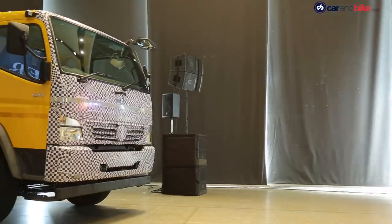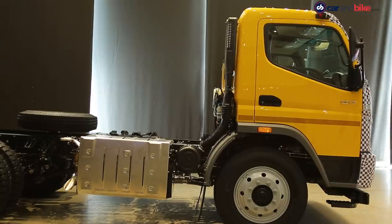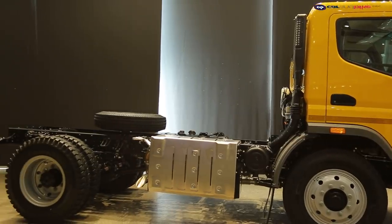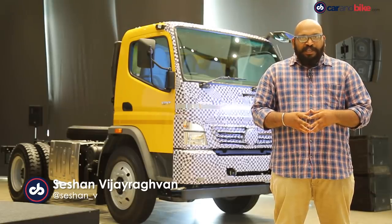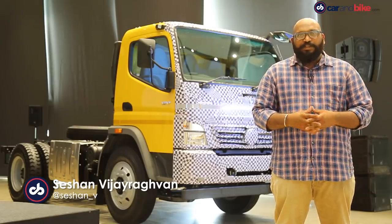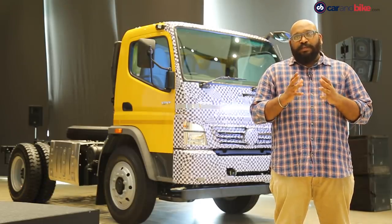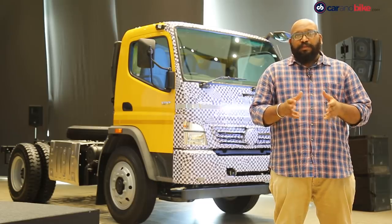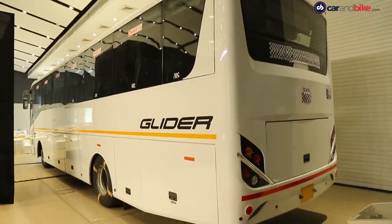And now Daimler India has joined the bandwagon. We are still about six months away from the official deadline for the transition to BS6 emission norms, and Daimler India today has shown us that it is ready with its BS6 models. The company has showcased two of its first BS6 vehicles for the Indian market — the 1217 truck and the Glider tourist bus.